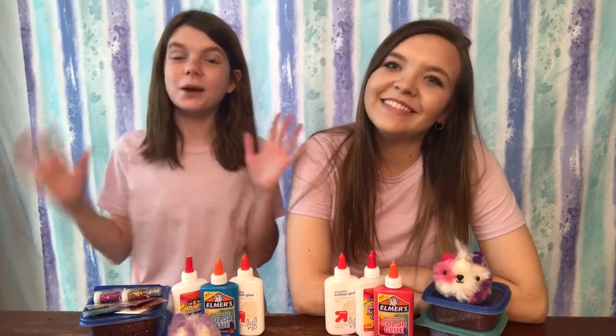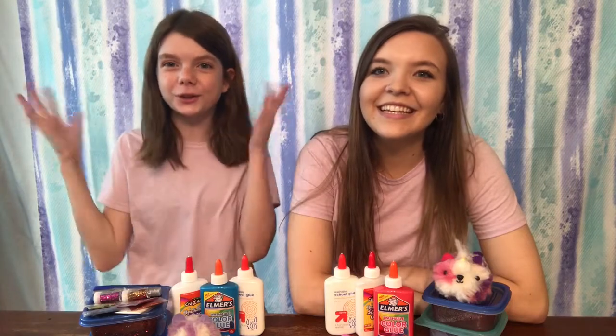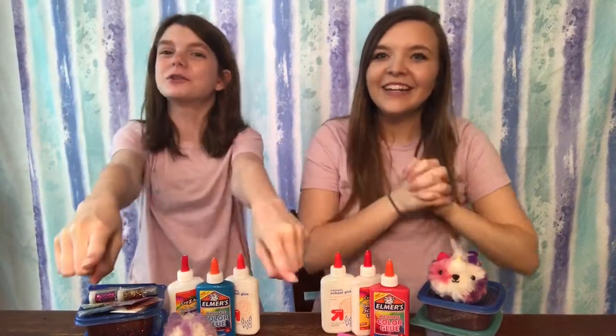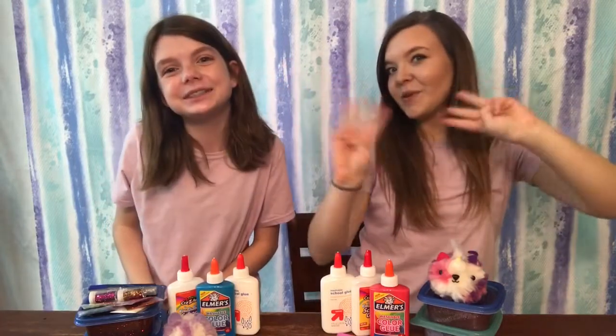Hey guys! Welcome to MKCrafts. I'm Madison, and I'm Kayla. Today we're doing the MKCrafts giveaway for our 1,000 subscribers special! Welcome to our first Friday video ever! Now that we hit 1,000 subscribers, not only are we going to do this big giveaway, we're also going to do videos every Friday too — so now three videos a week.